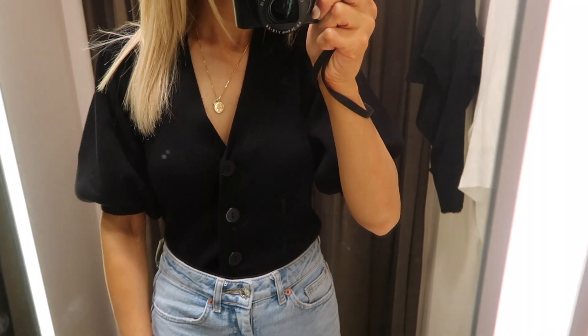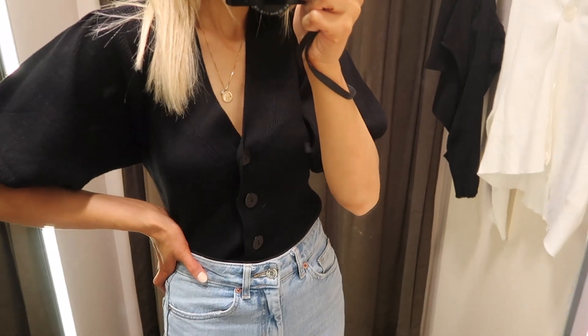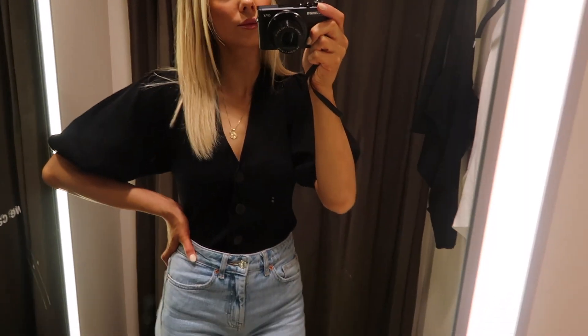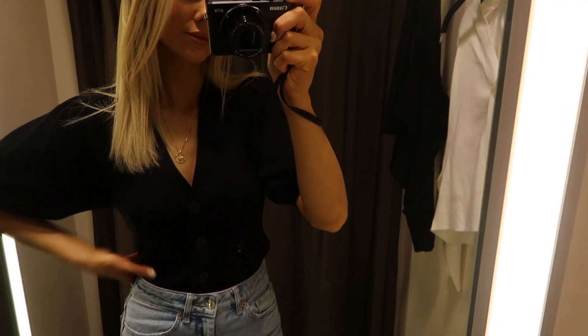Then I went into Zara and I was honestly kind of disappointed overall with the selection there — which is why I've included a couple of online options in the video — but I was able to find two styles that would look great on my pear-shaped ladies.